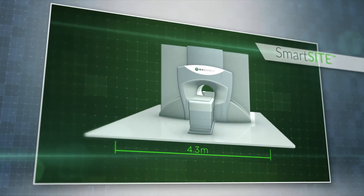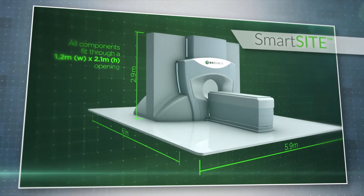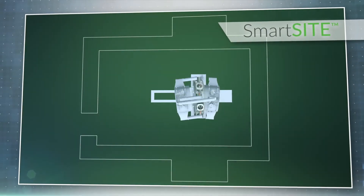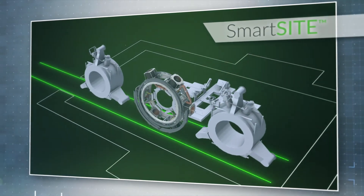Able to fit within almost any existing standard linear accelerator vault and shielding configuration, Meridian's compact SmartSight footprint addresses common physical space limitations.